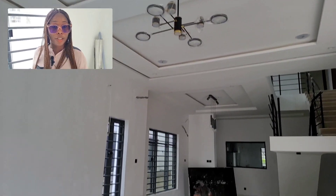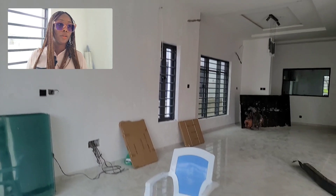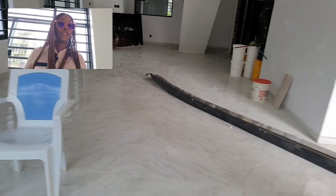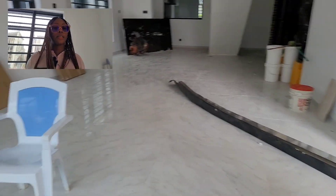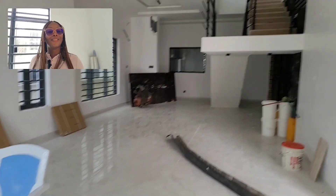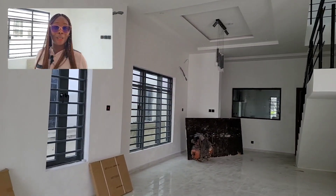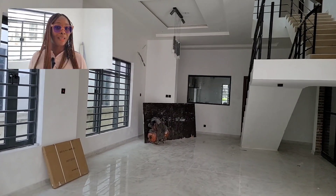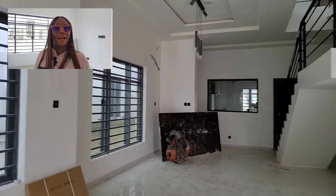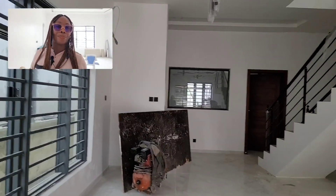The decorations and fittings here are tastefully done — this speaks of luxury, so this is for lovers of luxury. The large-size wall tiles are also not left out, as you can see. Like I said, it's a five-bedroom standalone house, a home that befits your taste.